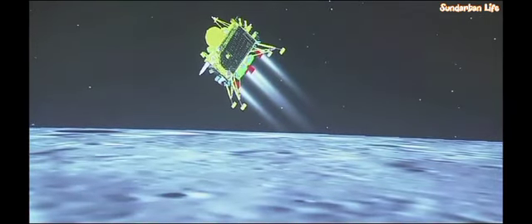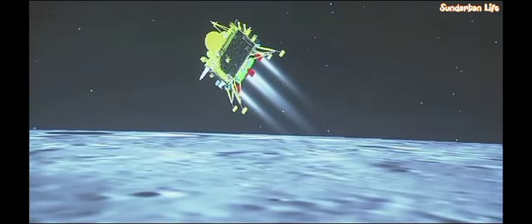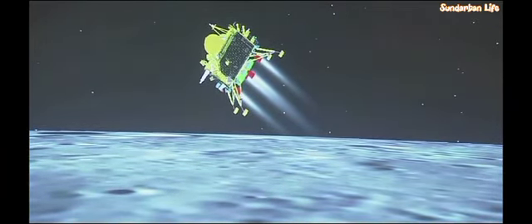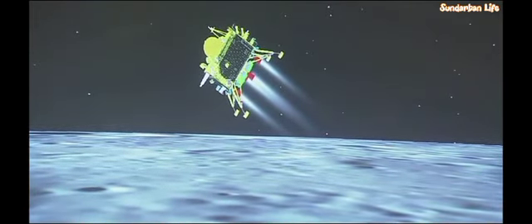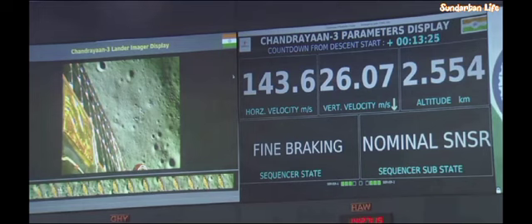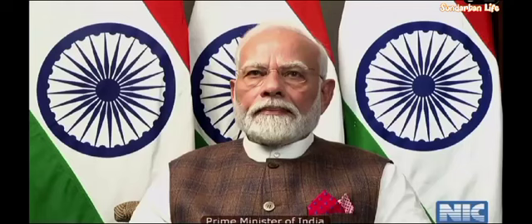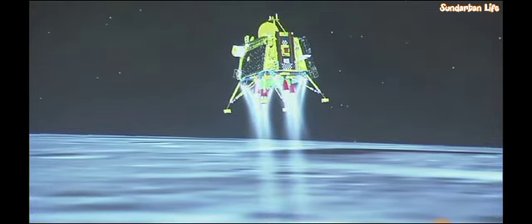The down range travelled is nearly 831 km. The altitude of the lander module is near 500 meters. Now we have been close to completing the fine braking phase.